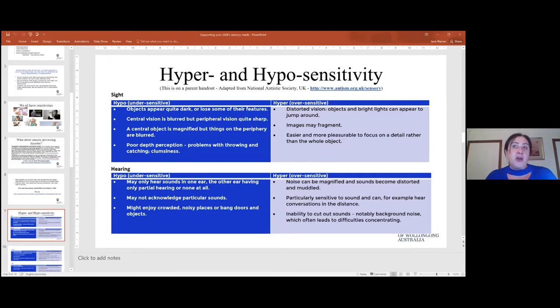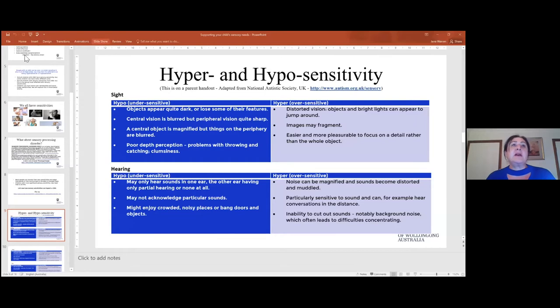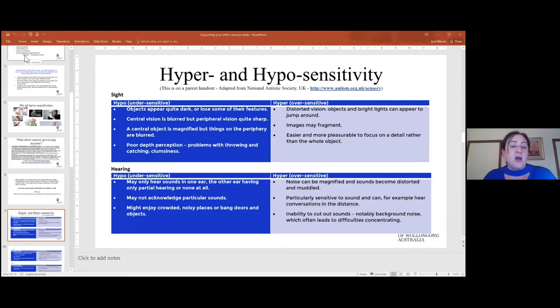We're going to talk about hyper and hyposensitivity. The information on screen now is also on your handouts. What I'm doing in these next slides is going through the different sensory areas and looking at what hyposensitivity and hypersensitivity might look like for each one.